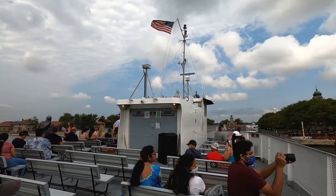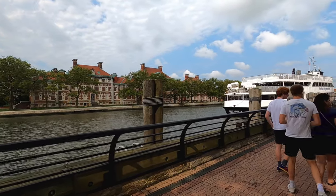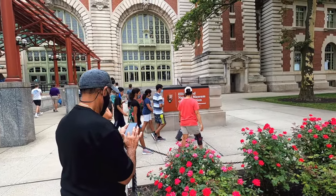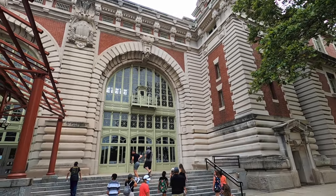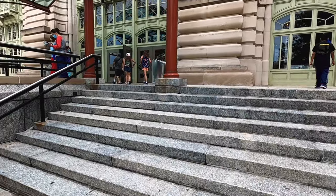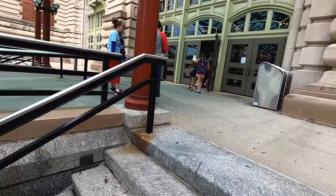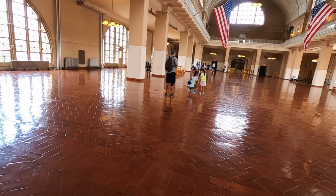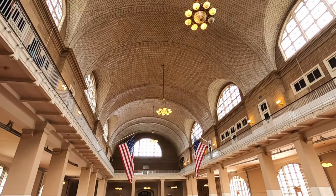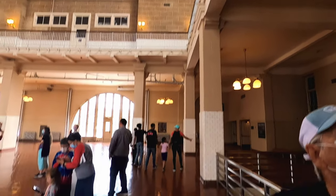Ellis Island is a wheelchair accessible facility. Made it to Ellis. Definitely some kind of European-inspired building, isn't it? Let's walk up these stairs here. This is the registry room — very intricate detail work.